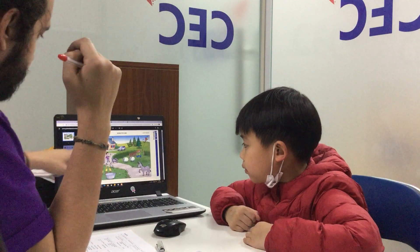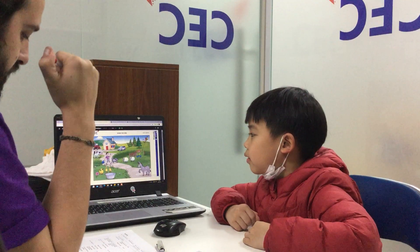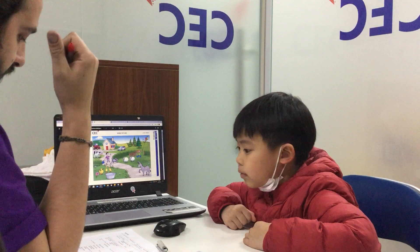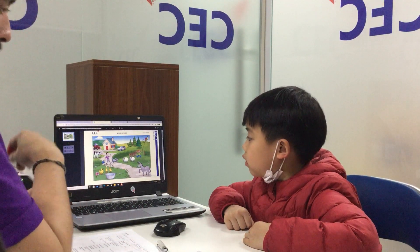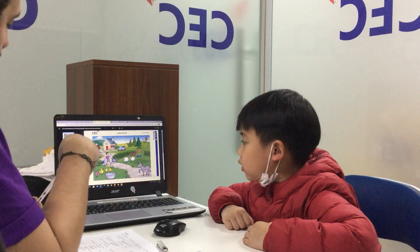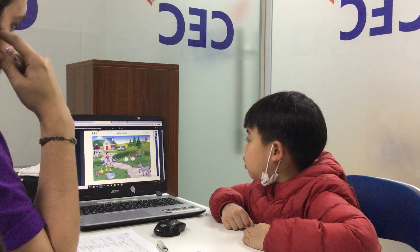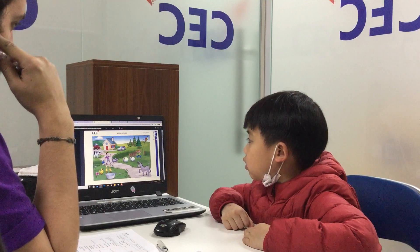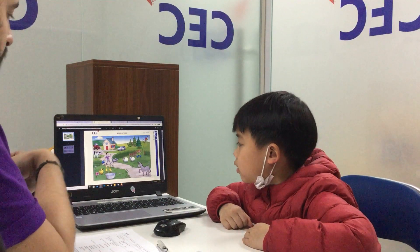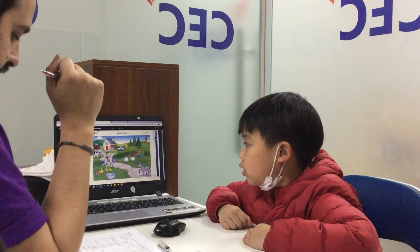Now let's look at the picture again. What's this? It's a duck. Very good. What colour is it? It's yellow. And how many ducks are there? Thirty ducks. Perfect. What is the cow doing? Can you see the cow? Yes. What is it doing? Just eating. Very good. It's eating.